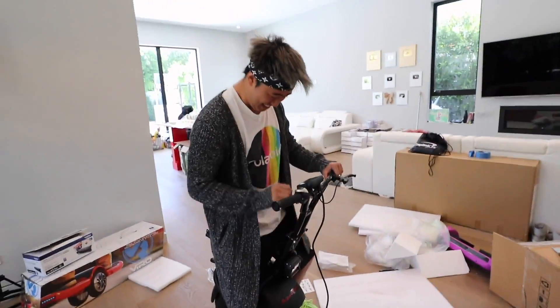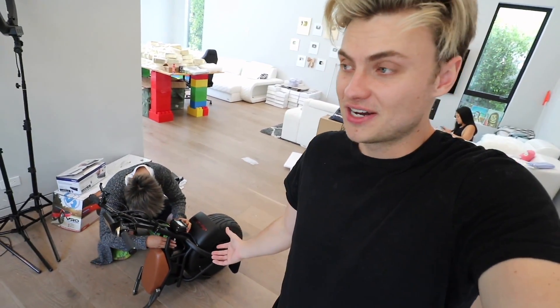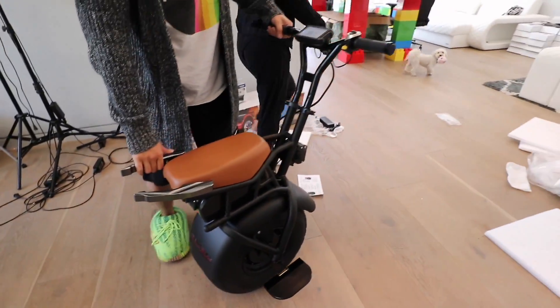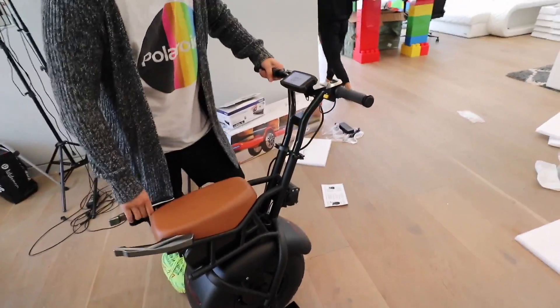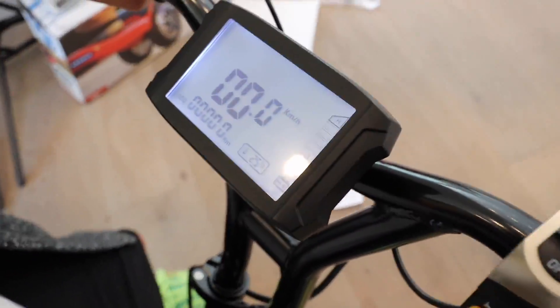I haven't been this excited for something in a long time. It's literally a one-wheeled hoverboard — super crazy looking, super exciting. I can't even imagine how it works, but we're gonna test it out. Even Liz is excited! She walked in and went 'whoa' — that was her face. Oh, it's on! Look at the display — it's actually a legit little dashboard.